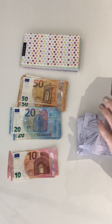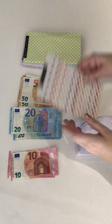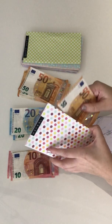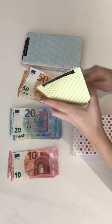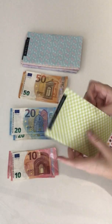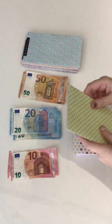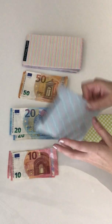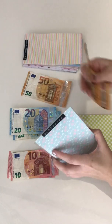Gifts is getting 70 euro — there's nothing in there at the moment because I spent it all on Christmas. Petrol is getting 50 euro. Lunch money is getting 50 euro — I separate out my lunch money from my grocery bill because I tend to buy lunch closer to my workplace. Then groceries is getting 100 euro for the month, since I tend to shop near where I live.